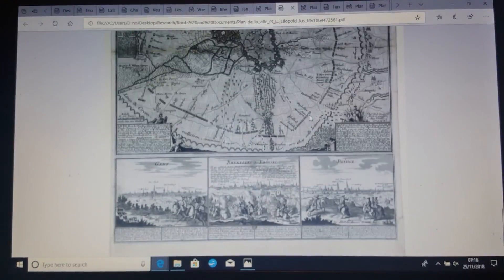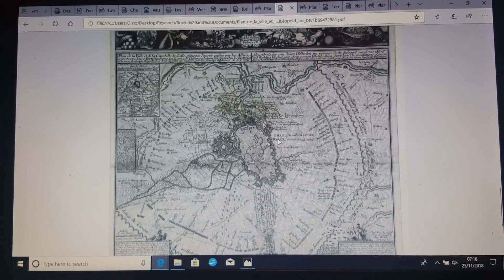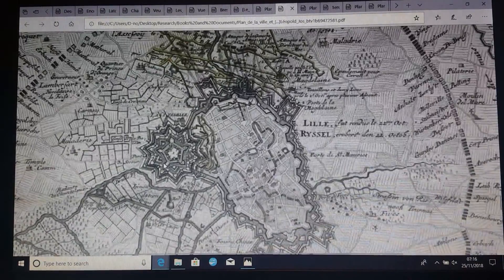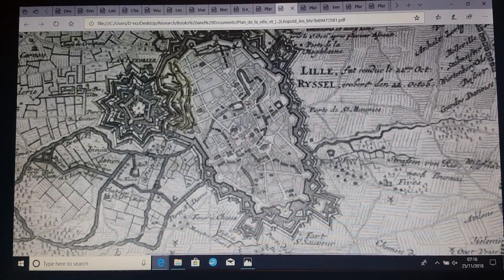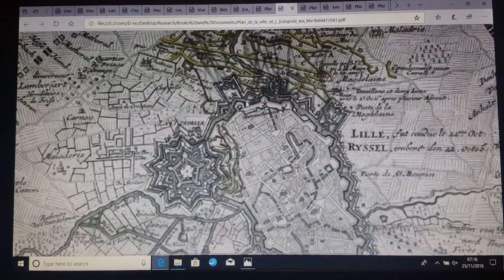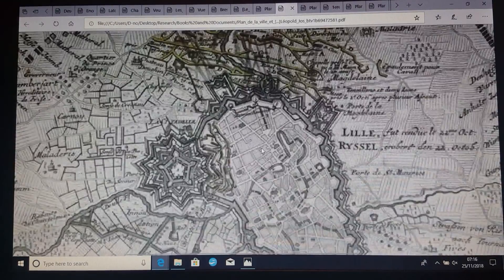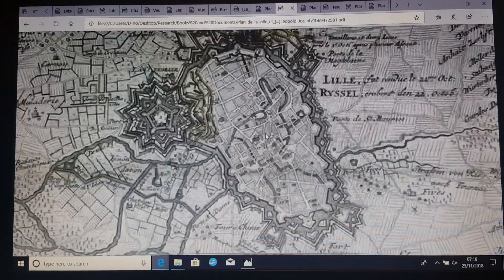Here is some Brussels, Gent and Bruges there, and this is Lille. And look at that stuff - it's just amazing. The whole city is built as fortification. Nowadays you probably couldn't see it as clearly as all that. But look at it, it's just incredible.